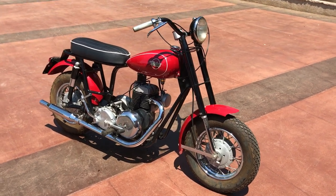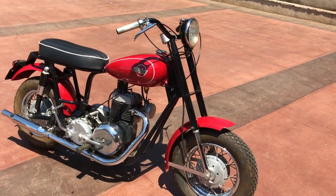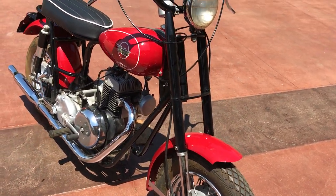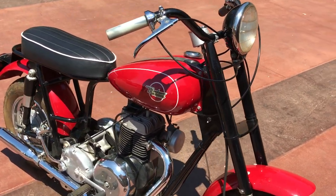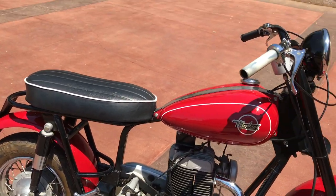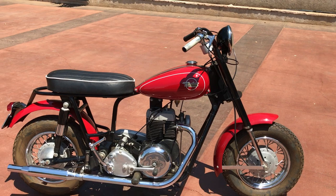Welcome to Bader International's classic online motorcycle sales. What I have to offer you today is a 1961 Mustang Thoroughbred scooter. As you can see, it's been nicely restored, and the Thoroughbreds were a really cool bike back in the day — even when I was a kid I lusted after these.